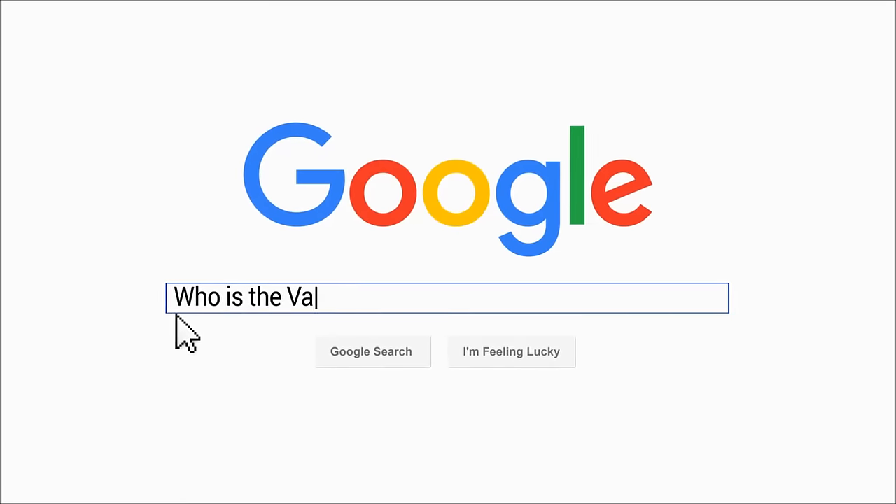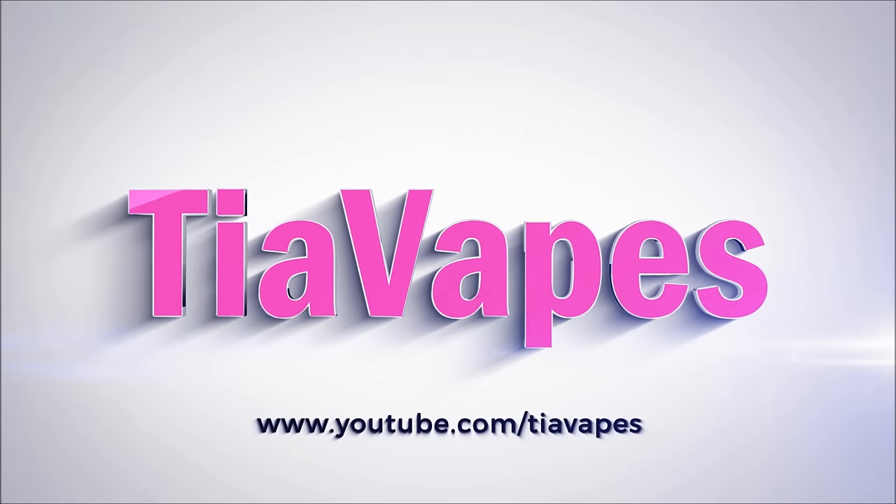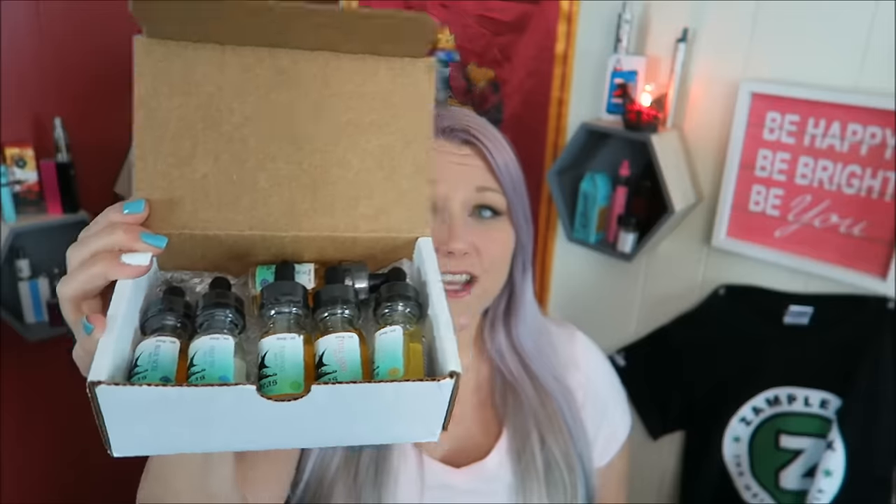It's Thirsty Thursday! Hello my lovely babies, welcome back. Today's video is on High Seas e-liquids. I have six flavors to review and I'm probably going to try four or five here today. I don't really like e-liquid videos to run too long.